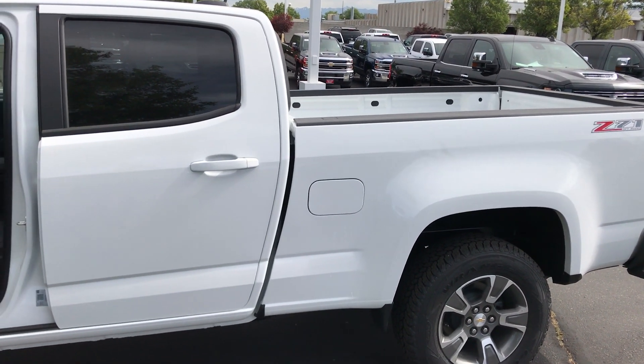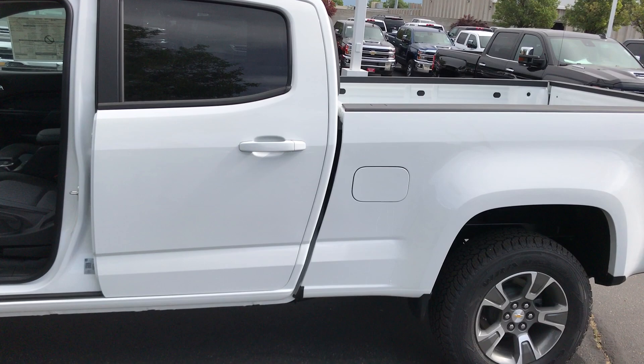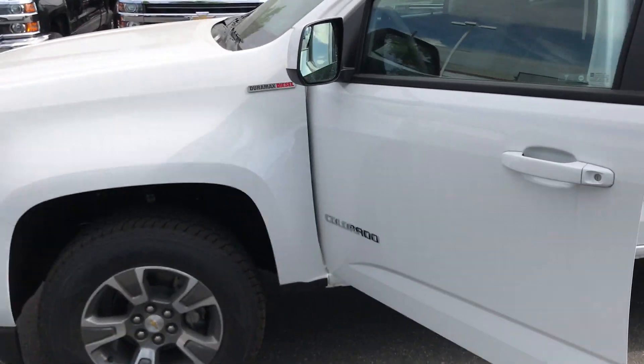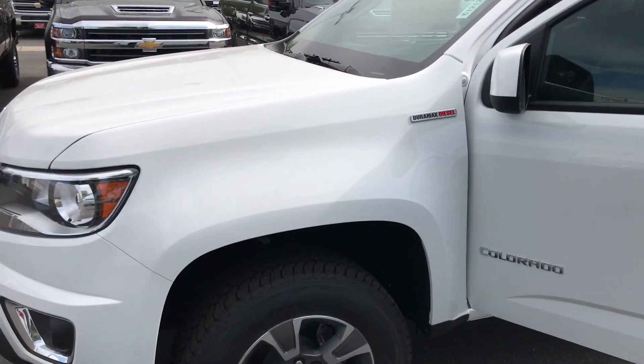Good morning, Michael. Brian Gallagos here from Salt Lake Valley Chevrolet, formerly Gus Paulos. I just want to shoot you a quick video of one of the Colorado Z71 options we have.